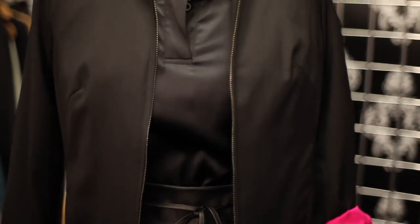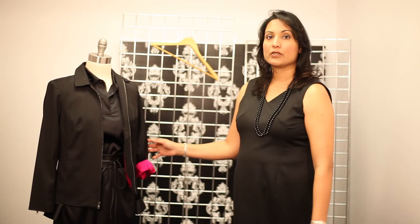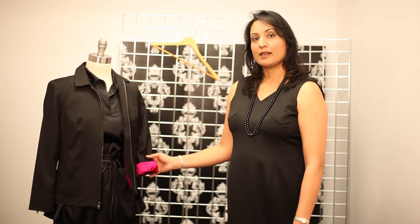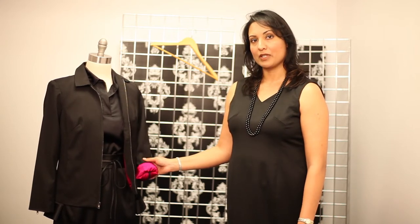My recommendation is to belt the black dress and then add either a contemporary zipper jacket or a classic tailored jacket on top of your dress to complete the look. I'm Gurjot Sidhu with Gurjot New York, Luxury Workwear for Women, talking about what jacket to wear over a black dress for work.